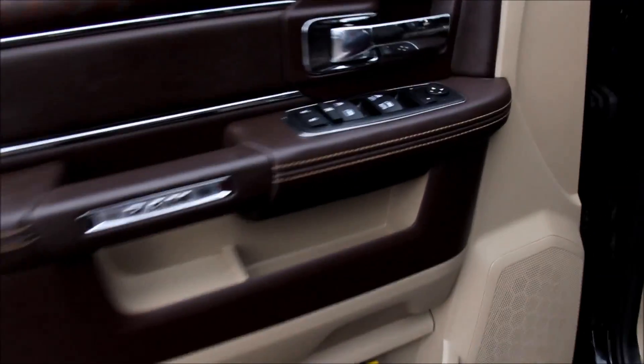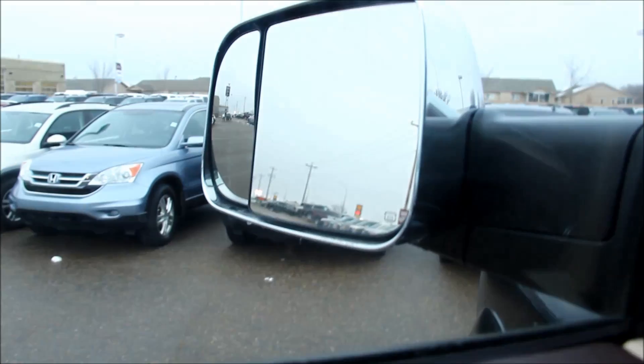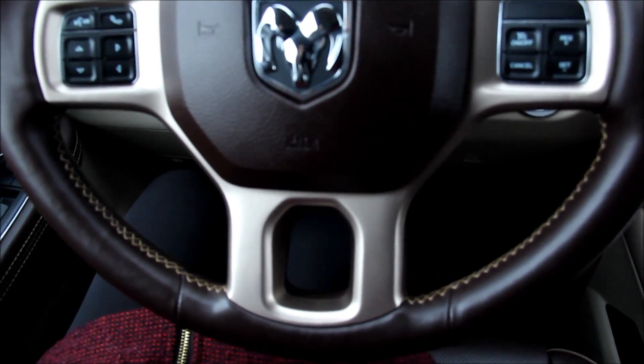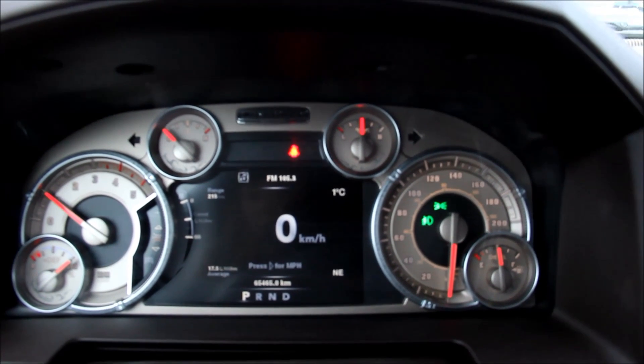Interior features include power windows and power locks, heated outside mirrors, power driver's seat, assist steps, a leather-wrapped steering wheel with cruise control and audio controls, and a full instrument panel.